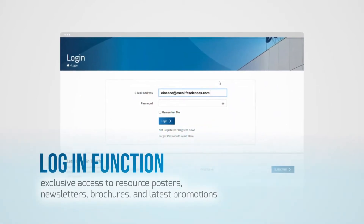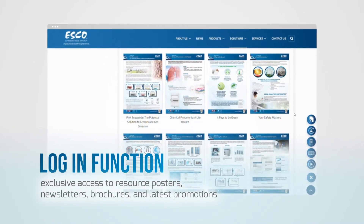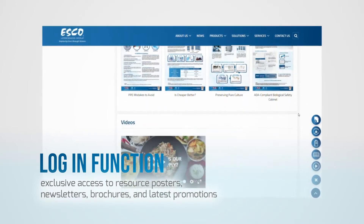Enjoy the perks of the login function. Get exclusive access to resource posters, newsletters, brochures, and the latest promotions.